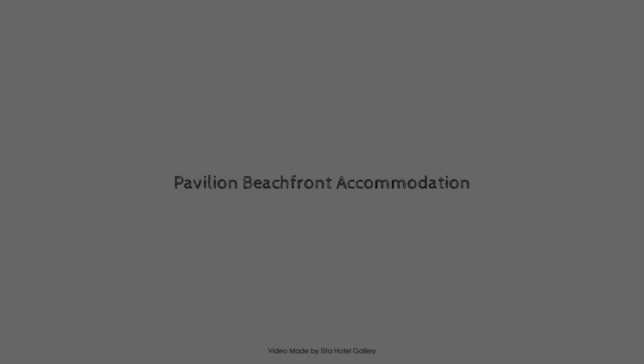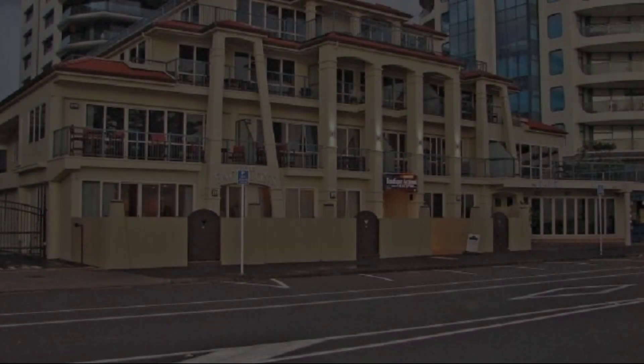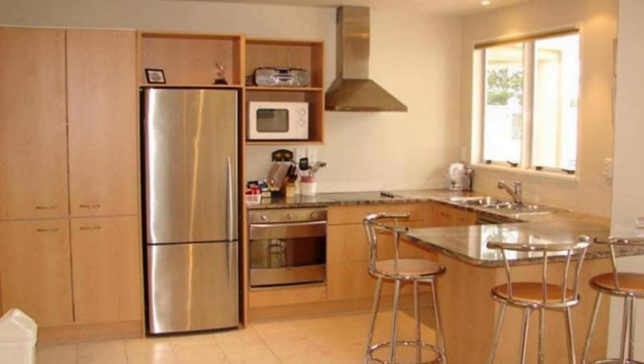Hey friends, welcome back to my channel. You are watching a 5-star property. In this property, one type of food is available on agoda.com. You can book online and enjoy it.